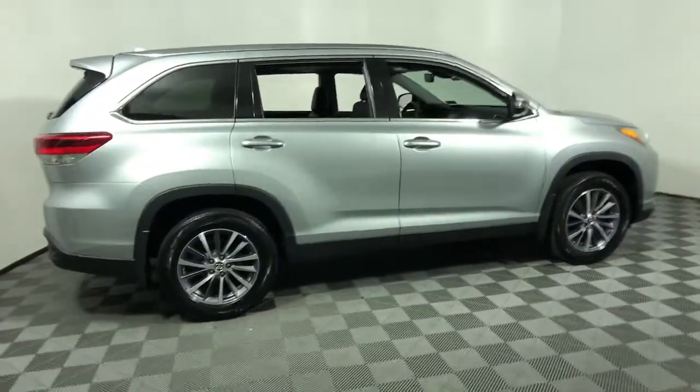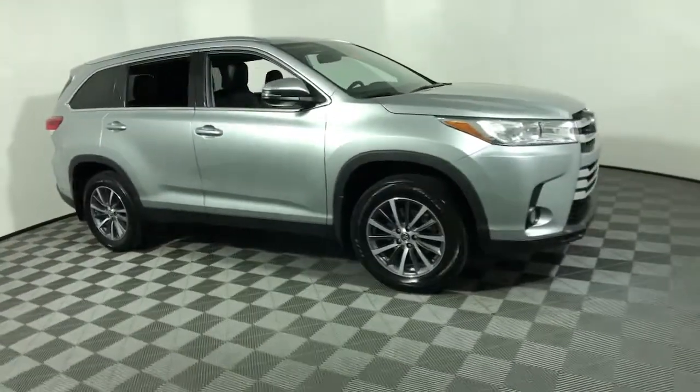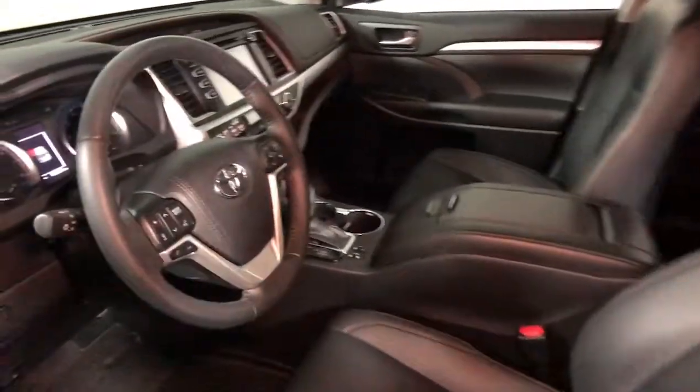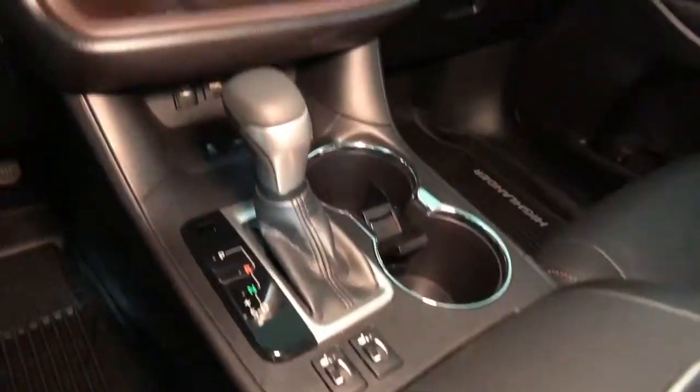You'll have love at first sight with the 2019 Toyota Highlander. With less than 20,000 miles on the odometer, this vehicle provides excellent value. This smooth-riding, solidly-built Highlander is ready to meet your family's needs.